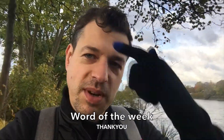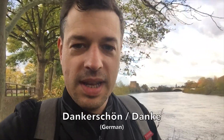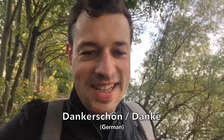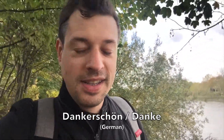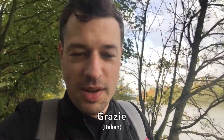On that basis we should probably do a hasty word of the week, because I don't think I've done one so far. This week's word of the week is 'thanks' or 'thank you.' In German, thank you is Dankeschön — I'm sure you've heard the song — or just shortened to Danke. And in Italian it's very simple, you've probably heard this as well: in Italian, thank you is Grazie. So those are the words of the week in various different languages.